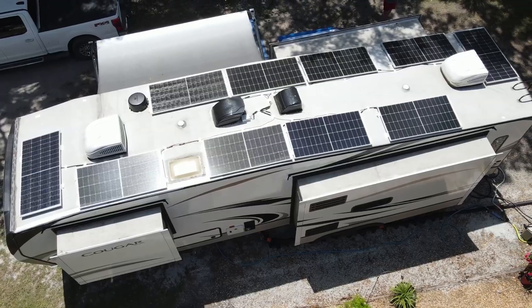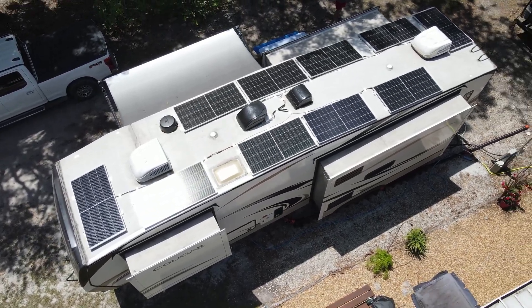After installing our 2500 watt solar system up here on the roof of our RV, the number one question we kept getting over and over again was: how's it performing?